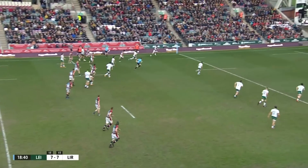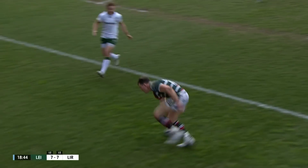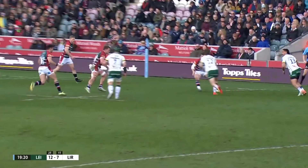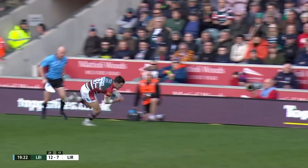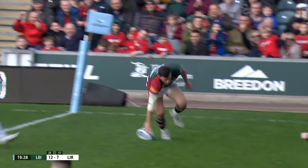Oh — stolen, beautifully done! Scott is going to pilfer and pinch one for Leicester Tigers. It's always an opportunity with the way that London Irish play, the way they want to get the ball wide — if you can read it, if you have the skill behind your eyes.